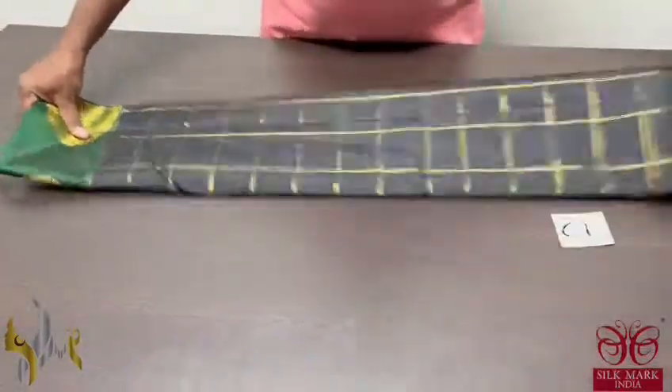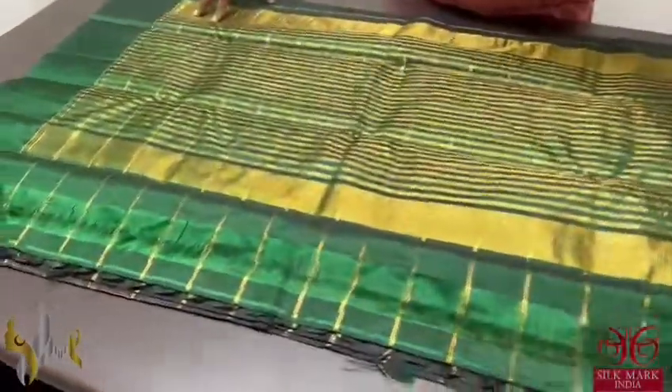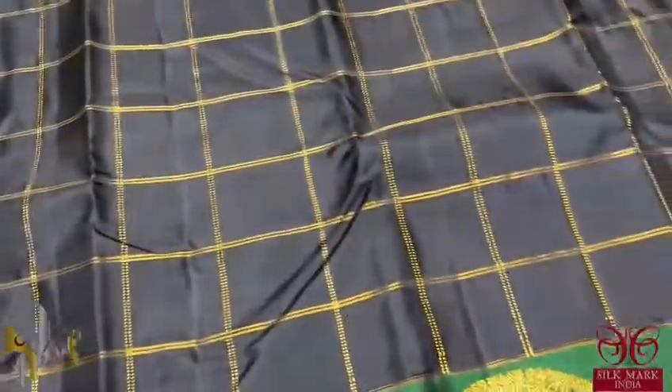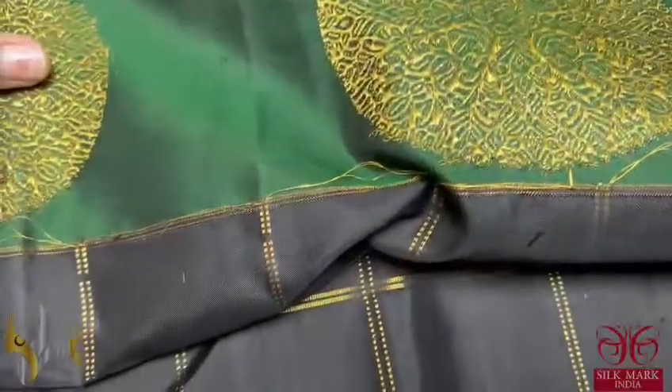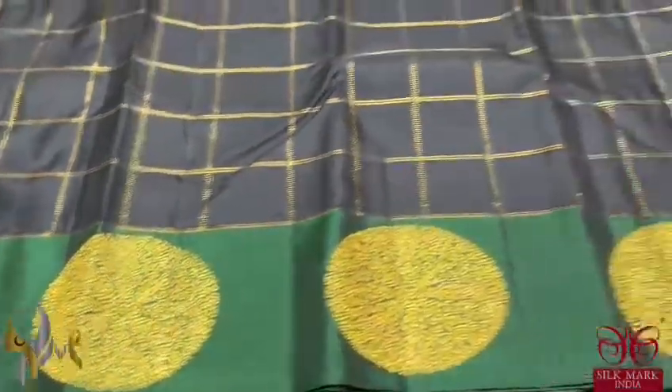Pure Kanjivaram silk saree — a premium collection with a very trendy and beautiful design. The weaving is done using beautiful silk and fast gold zari. The saree is black with a beautiful checked pattern, completely woven using gold zari. It features a beautiful five-inch border with a circle elegant design.